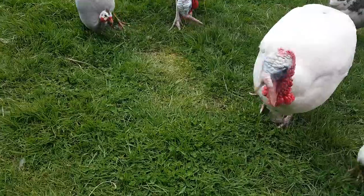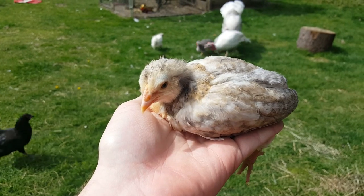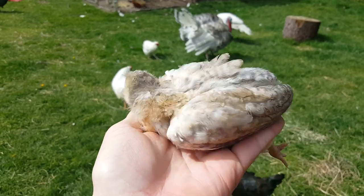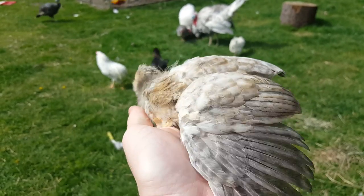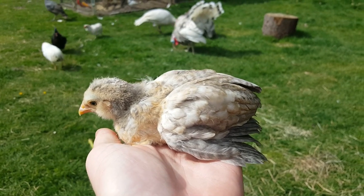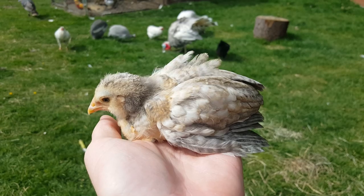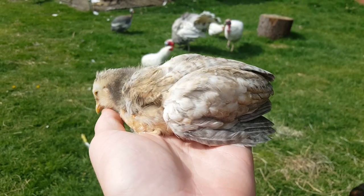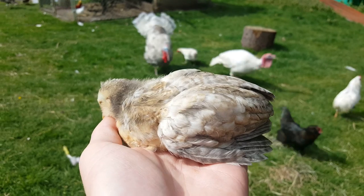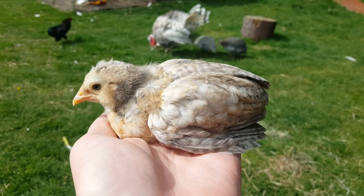Now I want to show you guys the Easter Eggers. This isn't the best example just because it's still a chick, but I crossed the Americana with the Americana and got a nice little tufted Easter Egger. The reason why Easter Eggers are Easter Eggers is because they are basically the mutt birds that will lay either a blue, green, sometimes an almost yellowish color egg, or sometimes a pink egg.